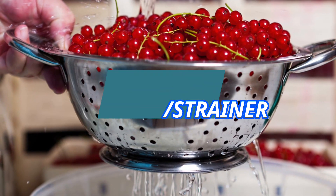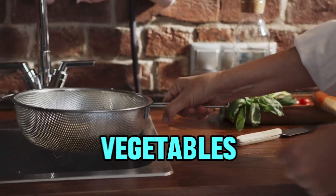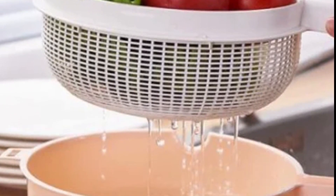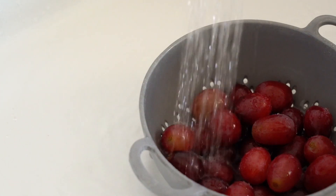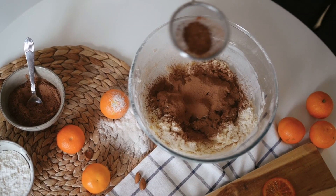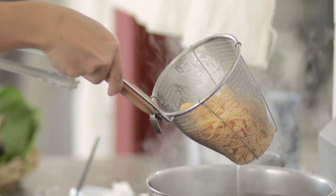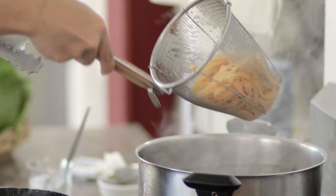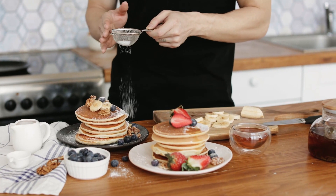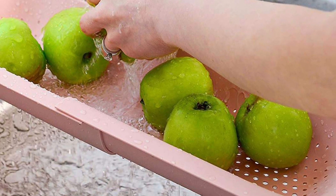6. Colander or Strainer. A colander or strainer is a versatile kitchen tool designed for draining liquids from food items such as pasta, vegetables, or fruits. With perforated holes or mesh construction, it effectively separates solids from liquids. Colanders come in various sizes and materials, including stainless steel, plastic, and silicone. Whether you're rinsing grains, washing vegetables, or draining cooked pasta, a colander provides a convenient solution for removing excess moisture. Its sturdy construction and easy-to-grip handles make handling effortless, while its compact design allows for space-saving storage.